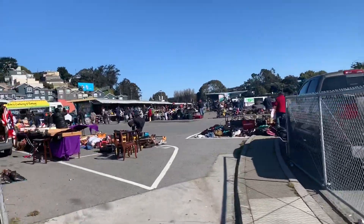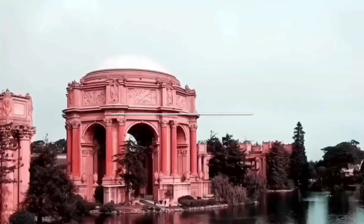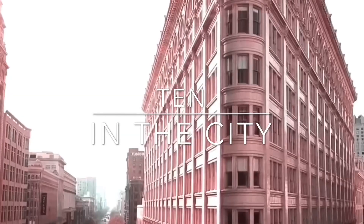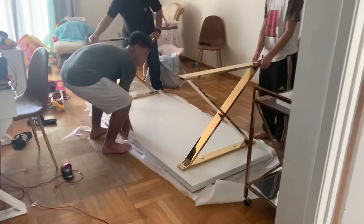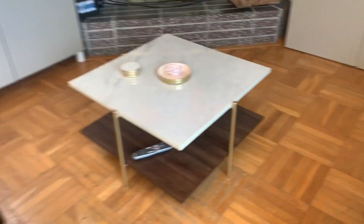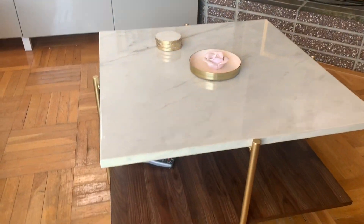We're at the Alamini flea market and I'm kind of just looking for something. The table — I like it. I love the marble with the wood. I think it looks classy. It's very MCM, mid-century modern.